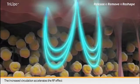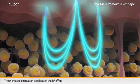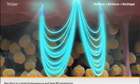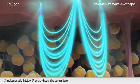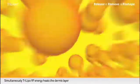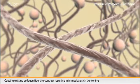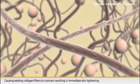The increased circulation accelerates the RF effect, resulting in a more homogeneous and deep RF penetration. Simultaneously, Tri-Lipo RF Energy heats the dermis layer, causing existing collagen fibers to contract, resulting in immediate skin tightening.